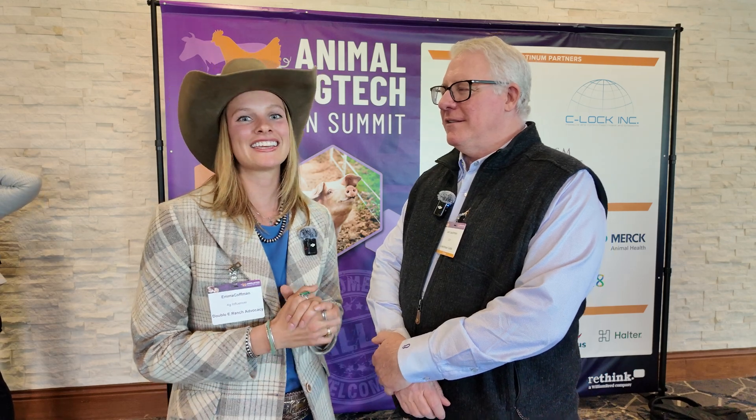We are here at the Animal Ag Tech Innovation Summit in Dallas, Texas, and many of you know this man sitting next to me is Mr. Lee Leachman with Leachman Cattle. You being here today, you have a high prioritization of innovation and technology into your operation. How has that played a role in what you've been seeing on your day-to-day?